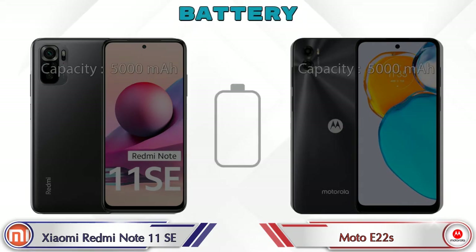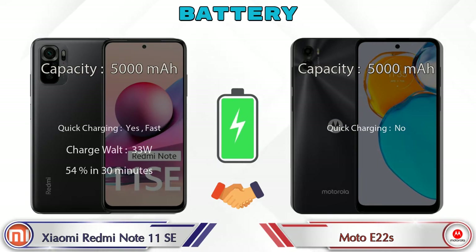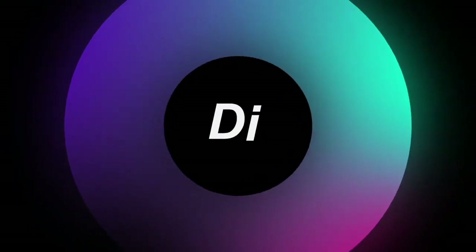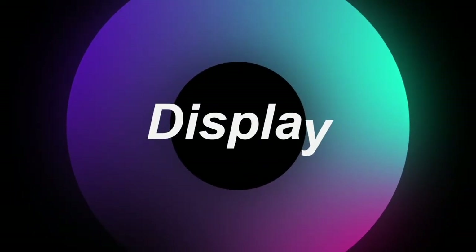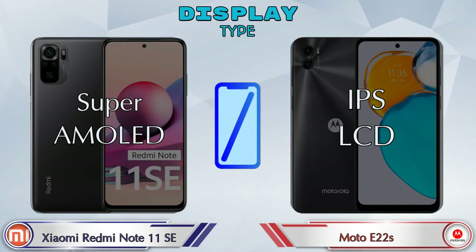Here are the complete details about the battery. Now let's see the information about the display. If we talk about display type, then Redmi Note 11 SE has a Super AMOLED display and Moto E22s has an IPS LCD display.